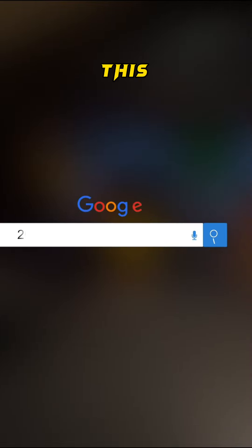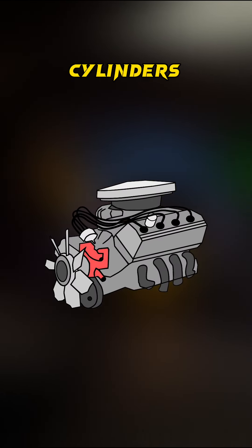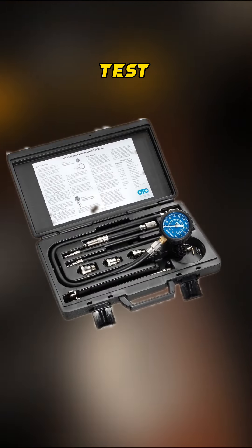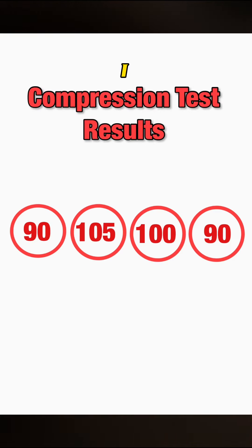Before I dug more into this problem, I went ahead and did some more research. I found a few people with the same exact condition, and they all said a bad head gasket will cause low compression in all four cylinders. So the next thing I did was a compression test. These are the specs I was expecting, and these are the specs I got.